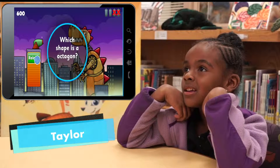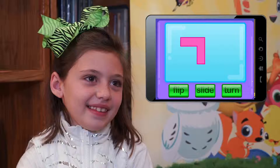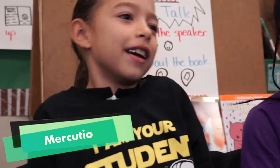I love the lesson when you see the monster shapes. I like the domino one. The slide, turn and flip. Every lesson is my favorite. Yeah, every lesson.